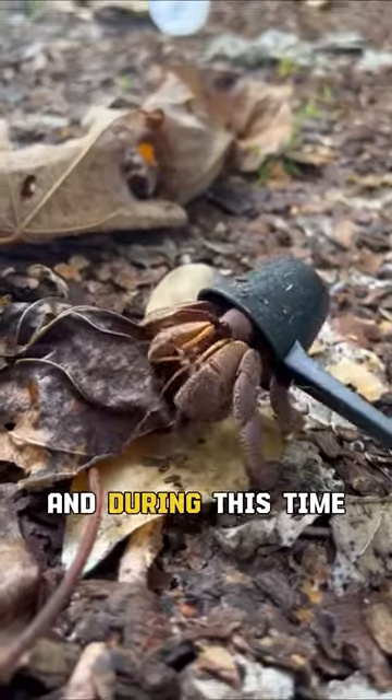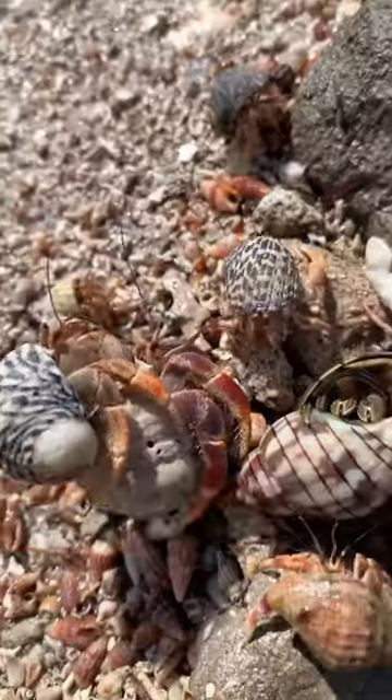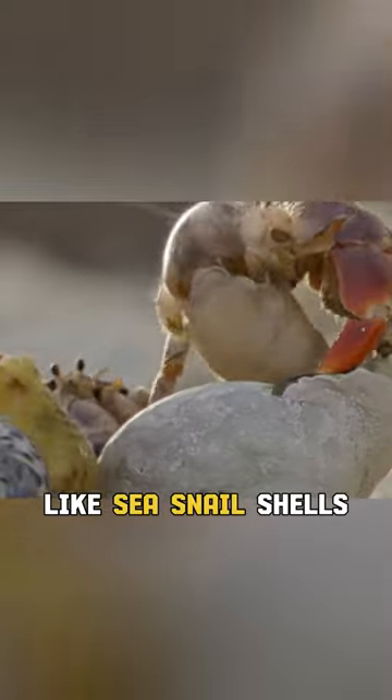You see, a hermit crab can live for up to 30 years, and during this time they grow rapidly, and every so often they need to move into a bigger home. Interestingly, hermit crabs don't make their own shells, but rather use the leftovers from other animals, like sea snail shells.